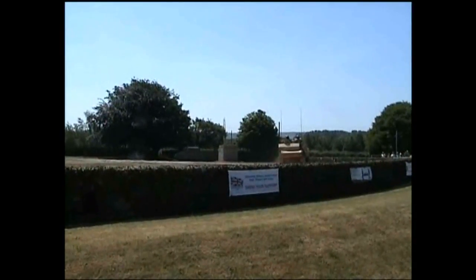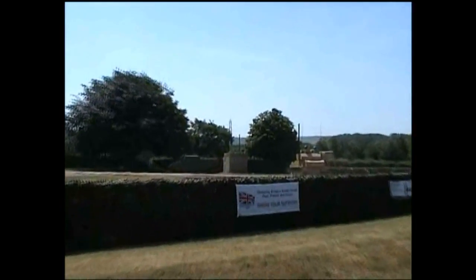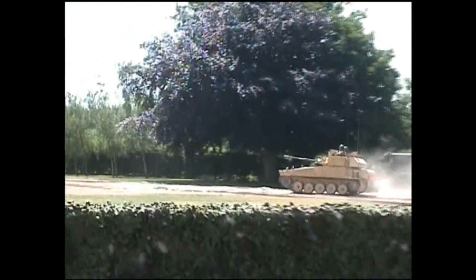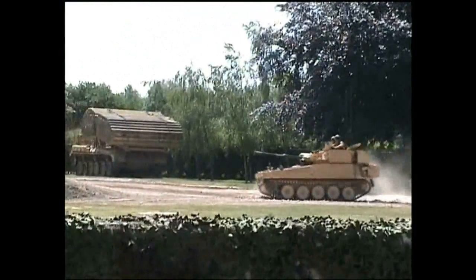You also have the Samaritan, which is aptly named, providing the ambulance capability. You have the Striker, which unfortunately is now out of service and has been replaced by Javelin, which operates in a dismounted role.